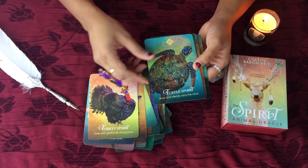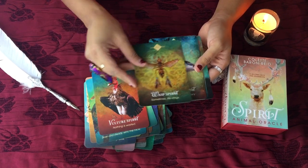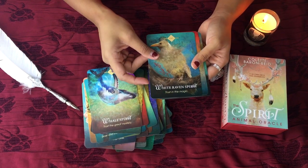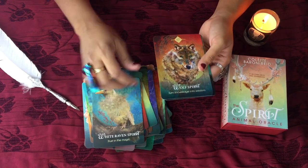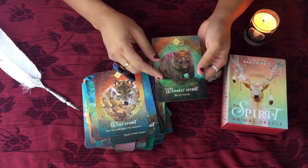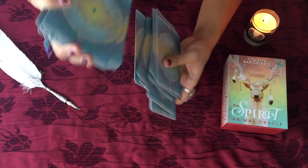Turkey Spirit. Turtle Spirit. Vulture Spirit. Wasp Spirit. Whale Spirit. White Raven Spirit — wow, White Raven. That's really interesting and unique. Wolf Spirit. And Wombat Spirit. Let me go ahead and shuffle the cards and see what I feel about that.